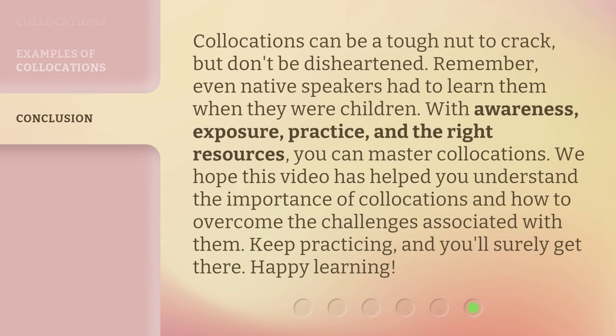Collocations can be a tough nut to crack, but don't be disheartened. Remember, even native speakers had to learn them when they were children. With awareness, exposure, practice, and the right resources, you can master collocations. We hope this video has helped you understand the importance of collocations and how to overcome the challenges associated with them. Keep practicing, and you'll surely get there. Happy learning!